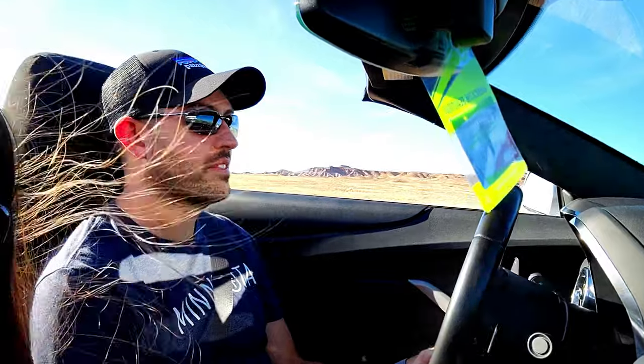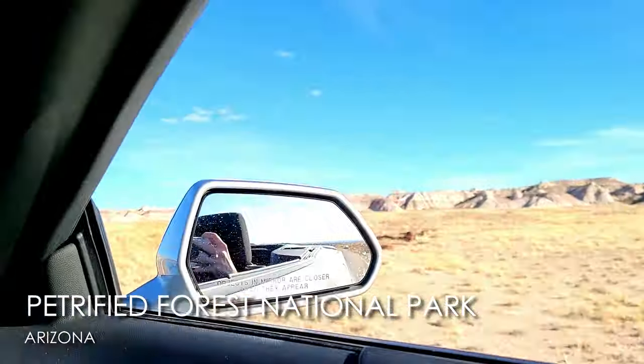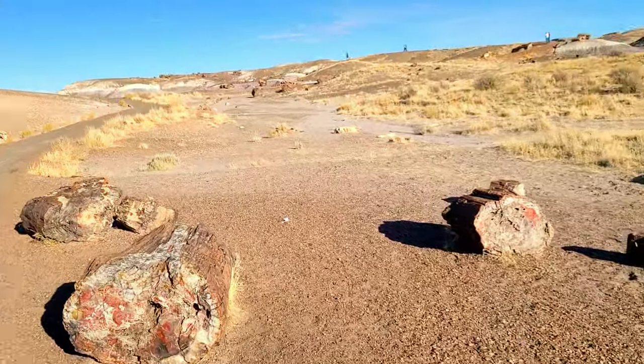One thing we did for this trip was buy an annual national park pass. You can buy them online — they're $85 — and this is the best way if you're visiting multiple parks. Buy the annual pass and you can use it for a whole year and go to as many parks as you want. Every time you want to use it, you just hang it on your rearview mirror. That's your annual national park pass you can use throughout the whole United States.